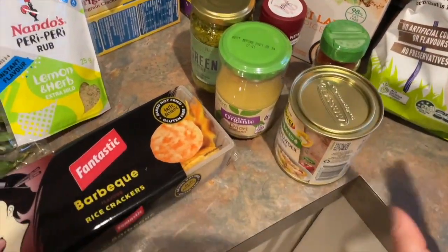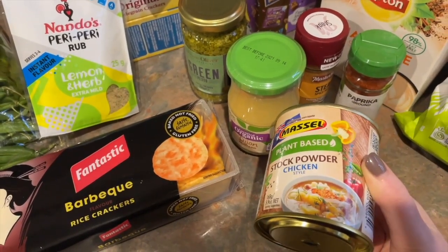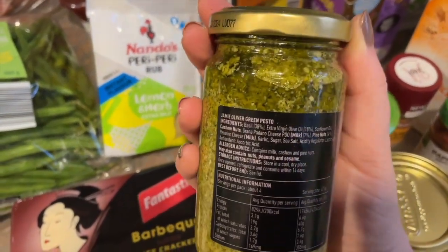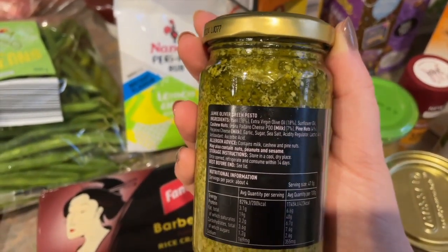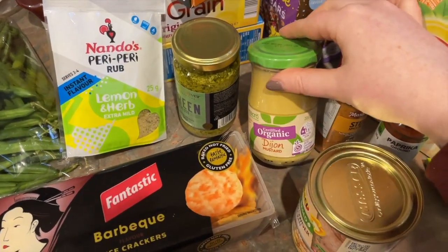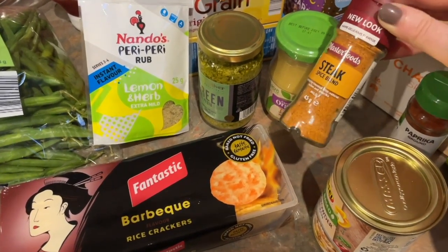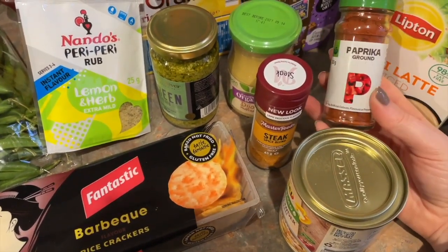These are the little condiment-type things. We've got some chicken stock that we always buy — we are always running out of this stuff. I got some pesto for that pasta I mentioned, and I was looking at the ingredients and trying to stay clear of too much sunflower oil — this was the only one that didn't have sunflower oil as the first ingredient, so progress not perfection. We got some Dijon mustard — we only grabbed the organic one because it was on sale and it was the same price as the non-organic one. We got some steak seasoning and some paprika.